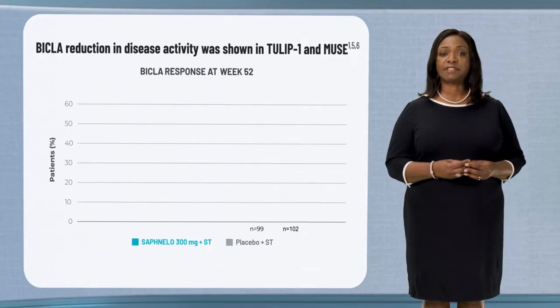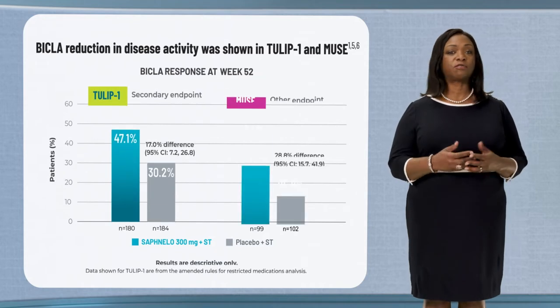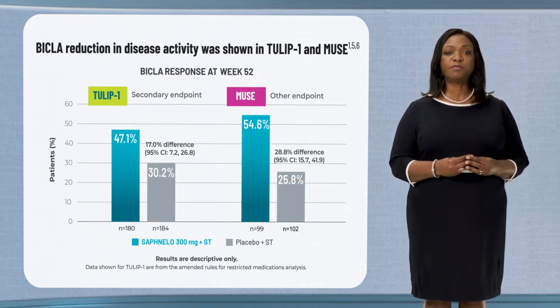Let's move to additional BICLA data, which are descriptive only because they were not multiplicity adjusted. The BICLA reduction seen with Safnello was consistent across Tulip 1 and Muse trials.